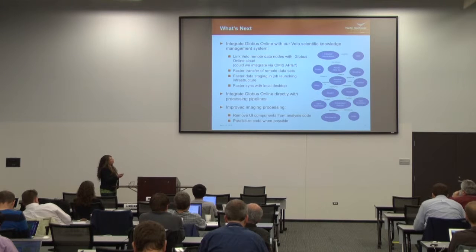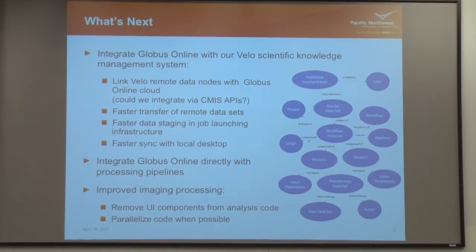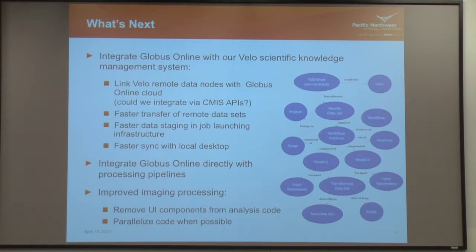Our next step — we were very happy with Globus Online. The software I've been developing at PNNL is called Velo, a scientific knowledge management system. It helps users design experiments, submit jobs to HPC machines, monitor them, bring results back, and capture all the provenance in a provenance graph for accountability reports. It's been working okay in our PNNL microcosm, but existing projects didn't have big data, so traditional transfer mechanisms were fine. Now we're getting big data and it's just not cutting it, so we definitely need a new mechanism — and Globus Online would integrate really well.